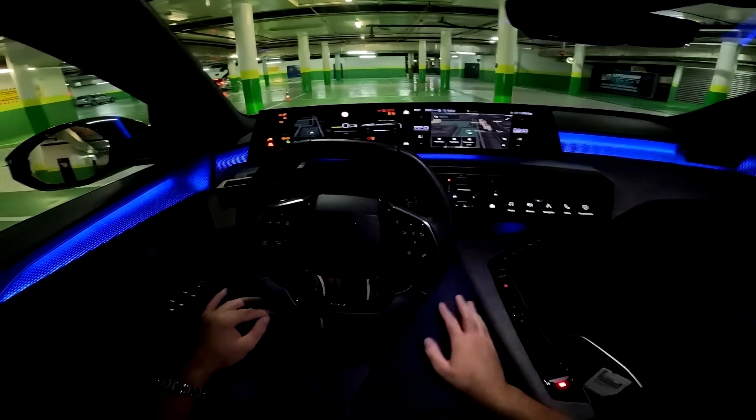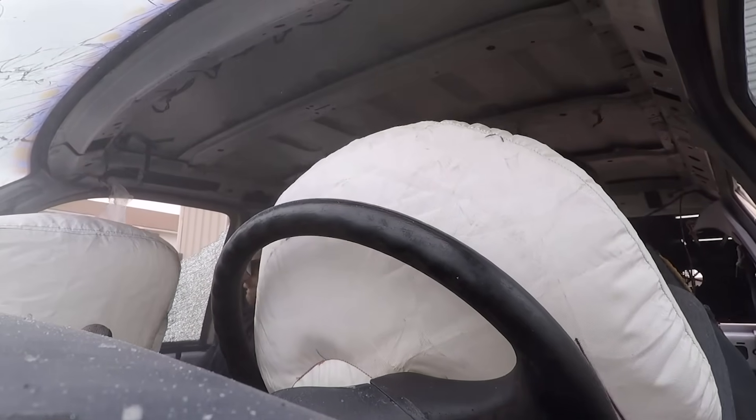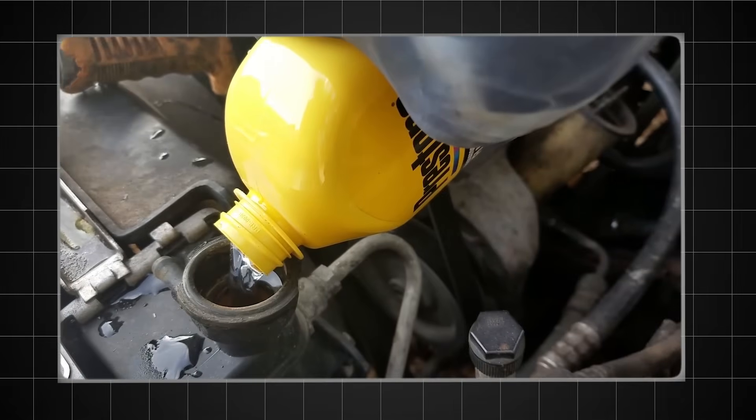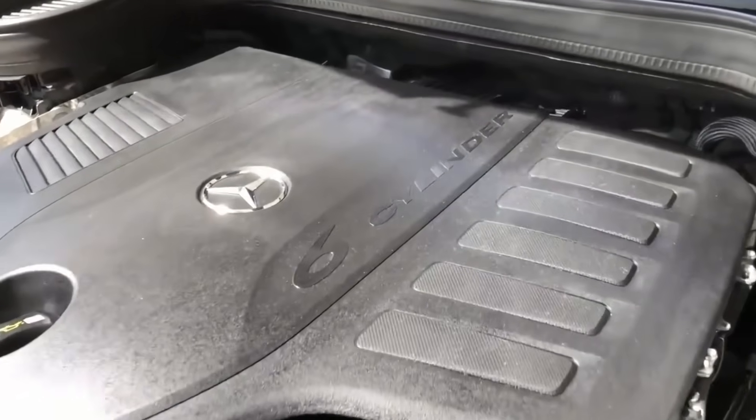To fix it, we had to pull the entire dashboard out — steering wheel, airbags, console, everything. 12 hours of labour. All because he wanted to save 15 euros on a proper bottle of radiator flush. Use the chemicals designed for the metal. Do not use salad dressing in your engine.